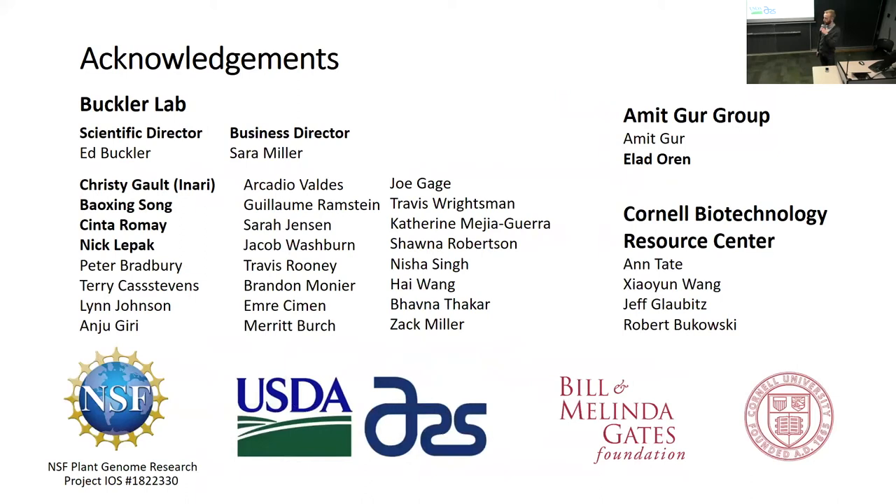I'd like to thank everyone in the Buckler Lab. Christy Galt originated this project and is now at Inari. I'd also like to thank Ilad Oren, Baoxing Song, Cinta, and Nick Lepak especially.